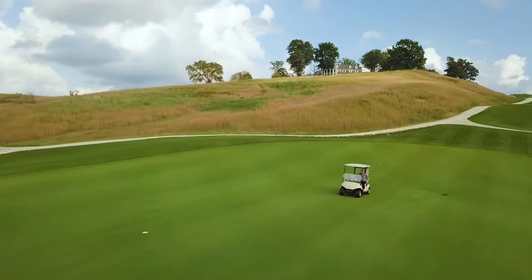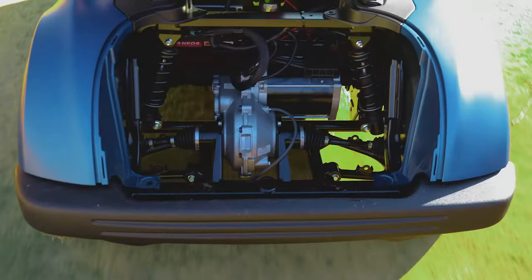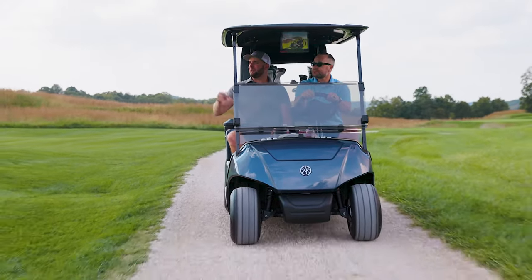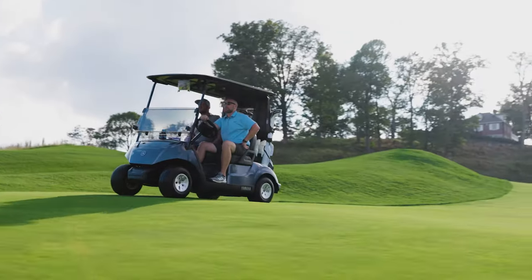Introducing the only lithium-ion powered golf car with independent rear suspension, with a premium lightweight design. It's the perfect blend of power and comfort.